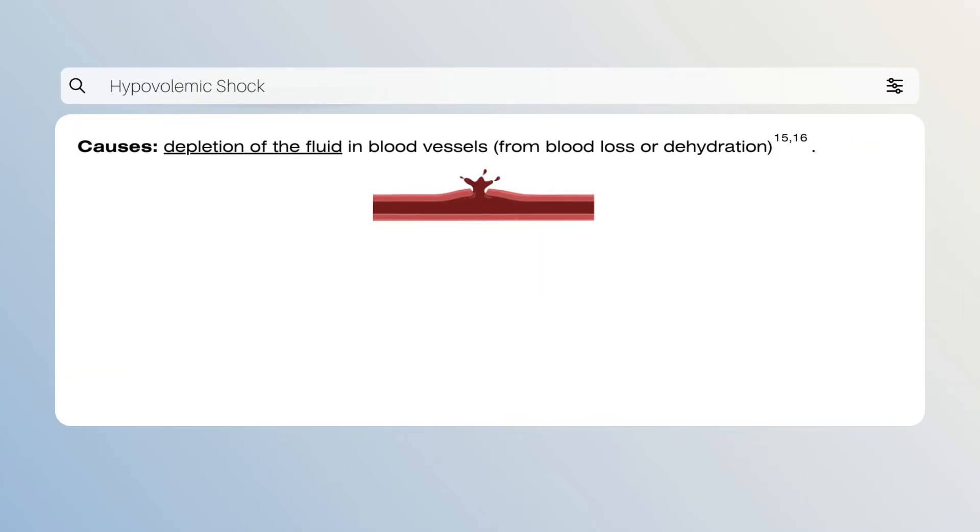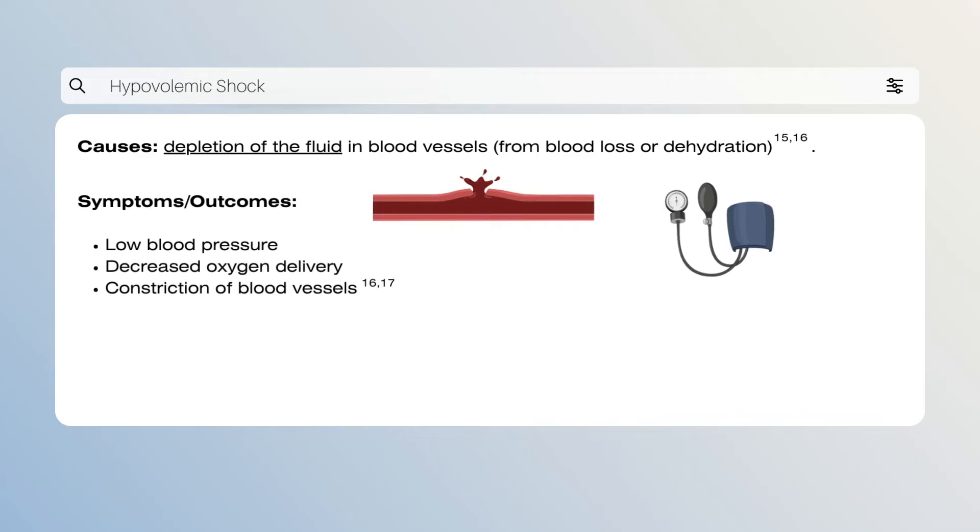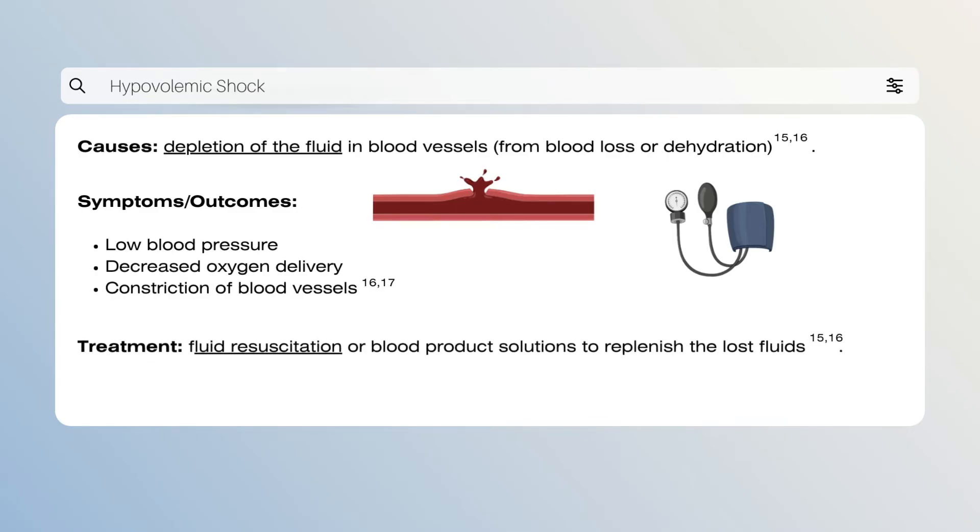Hypovolemic shock is triggered following the depletion of blood volume within the vessels. This can occur when extracellular fluid is lost or blood volume is lowered through processes like active bleeding at a specific site or by dehydration. When there is too little blood volume throughout the system, the body reacts by increasing the heart rate and cardiac contractility. Peripheral vasoconstriction also occurs to compensate for the loss of fluid, and blood pressure often plummets, affecting the delivery of oxygen to vital organs. Blood is shunted to the brain and heart, making it difficult to palpate pulses.